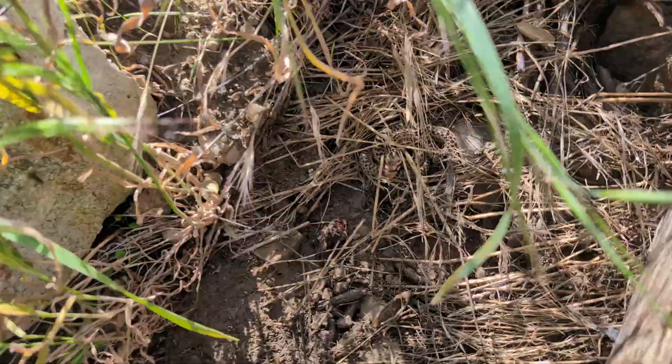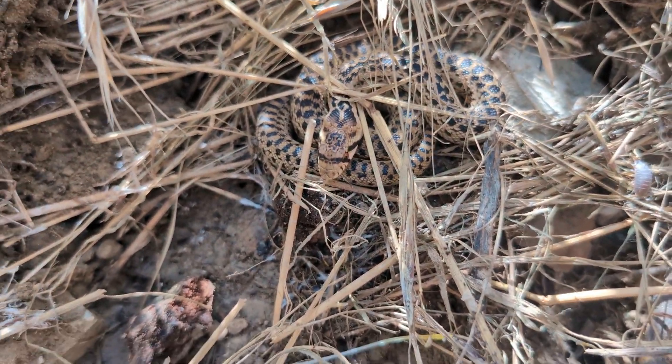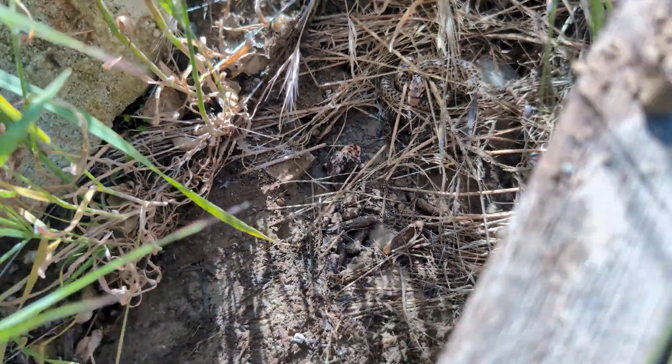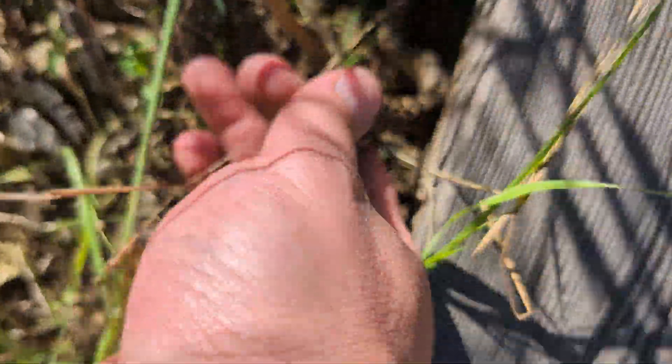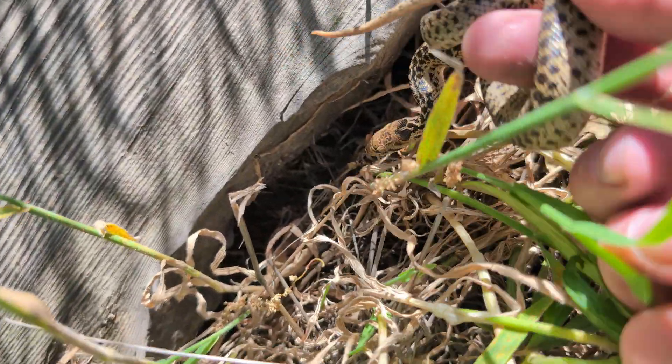Right in here — one more gopher, that is our fourteenth snake of the day, we are doing really well! He's hissing — I don't know if you can hear that, but they hiss; it's just a bluff. He's doing it again — all right, hop on back under your board.